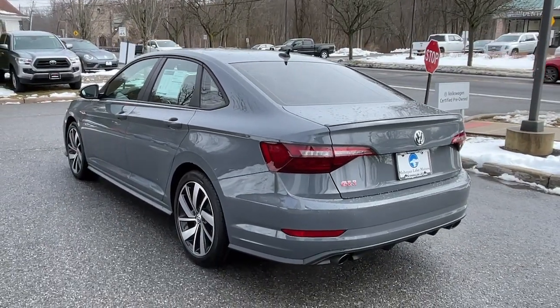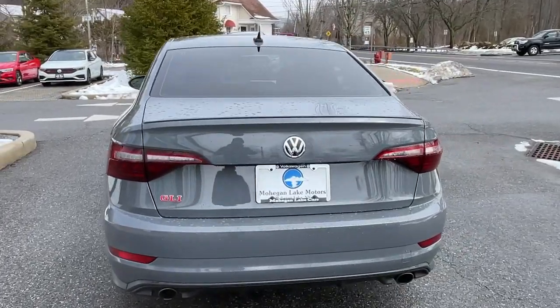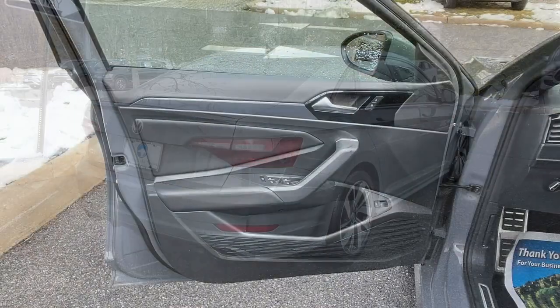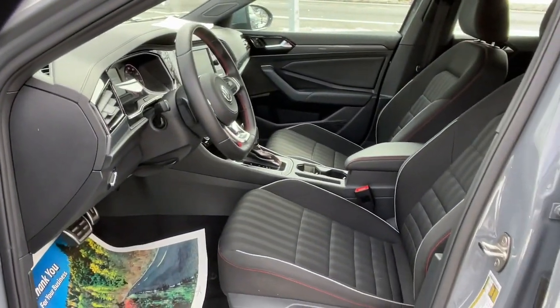These are just some of the great options this vehicle comes with: keyless entry, heated mirrors, backup camera, aluminum wheels, heated front seat, alarm, electronic stability control, steering wheel audio controls, Bluetooth connection, and dual zone AC.